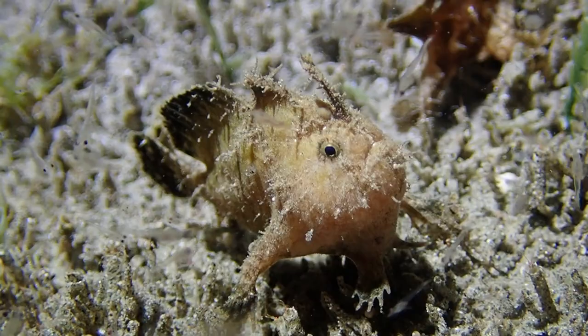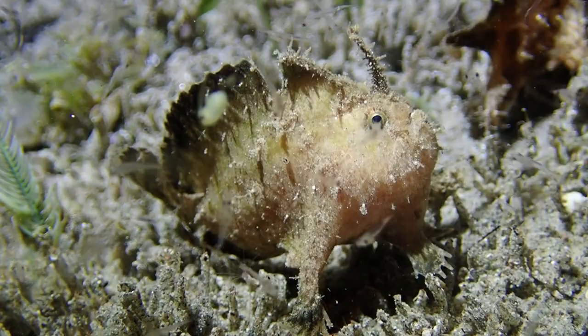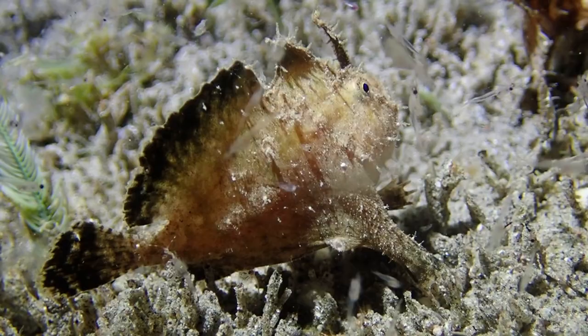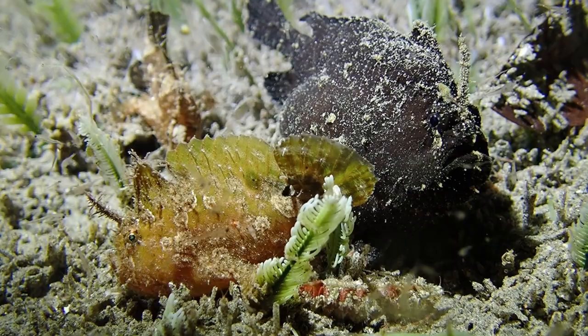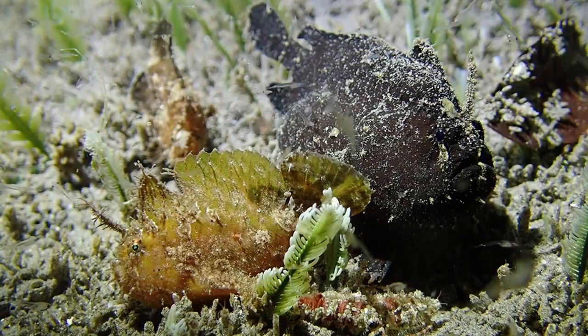The frogfish are a bit perturbed by our video lights, but they're also probably profiting because we're attracting so many crustaceans, which are likely food for them. You can see the lure very nicely — just above the eye, it's a modified spine of the dorsal fin that frogfish use as a fishing lure. They attract smaller fish that think it's a worm, but in this situation they could just open their mouths and gulp down these tiny planktonic larval fish.